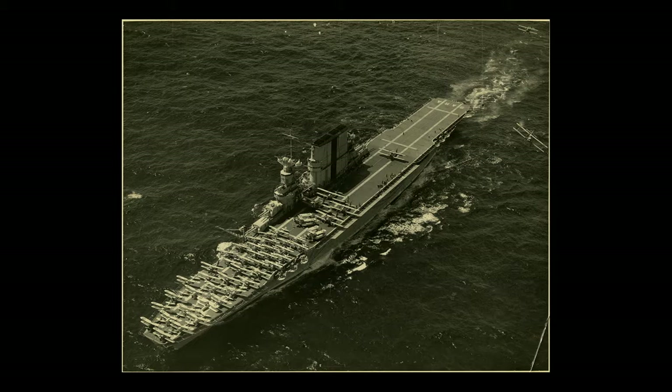Aircraft carriers have an offensive as well as defensive and reconnaissance or scouting function — they serve as the eyes of the fleet. The USS Saratoga from the early 1930s fulfilled that mission. That vision of global presence also extended to the airship, and so this is the USS Macon. It's one of two Akron-class airships.